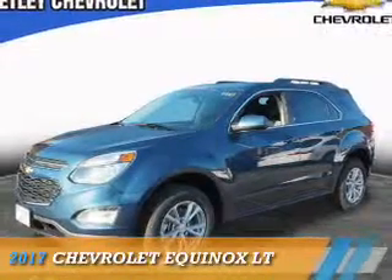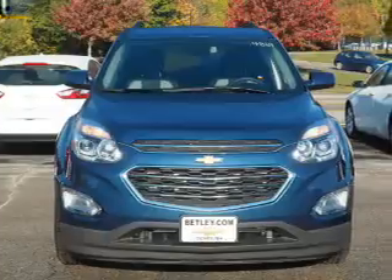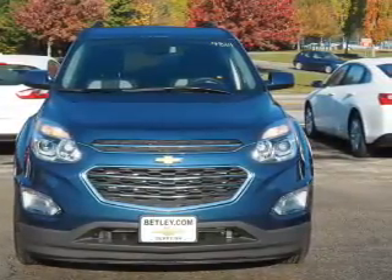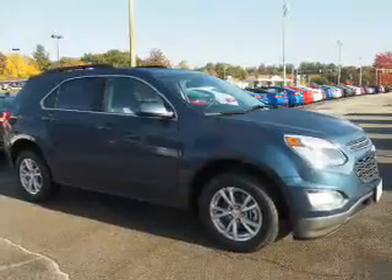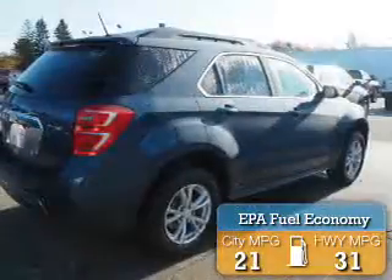Presenting the 2017 Chevrolet Equinox. It's powered by front-wheel drive, a 2.4-liter, four-cylinder engine, and an automatic transmission. Great fuel efficiency saves you money by requiring fewer trips to the gas station.